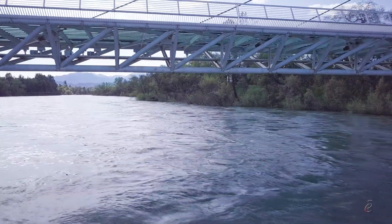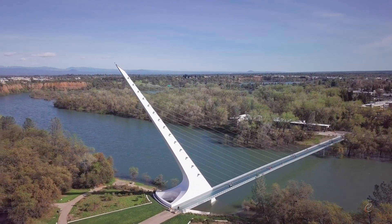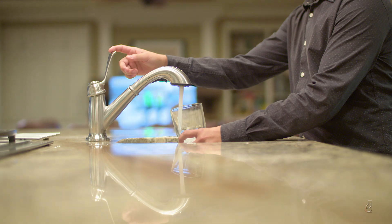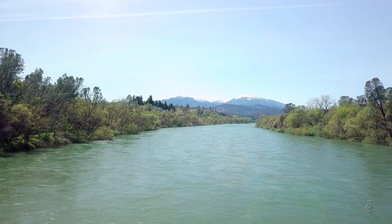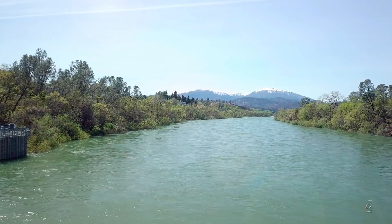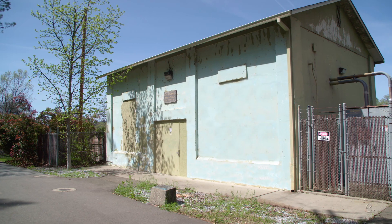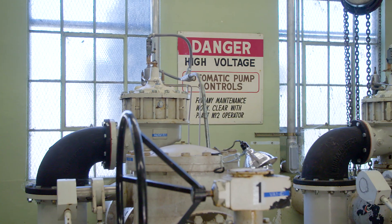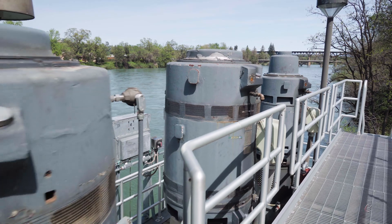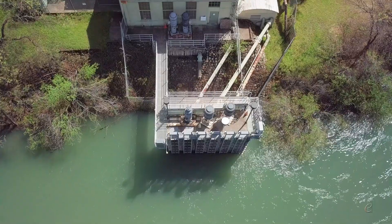In drought-prone California, that's truly a blessing. But that water doesn't just magically flow into your tap — let me show you its journey from here to here to here and to here. About half of our tap water comes from the Sacramento River. The city has several pump houses, one of which has been pumping water into our system since 1939. These pumps can take in up to 25,000 gallons per minute — that would fill a typical backyard swimming pool in 40 seconds.